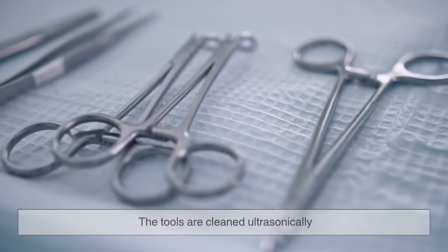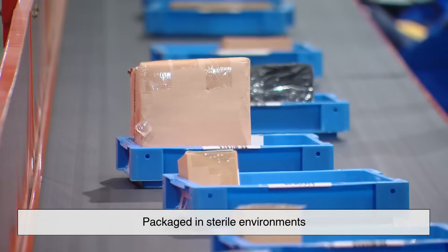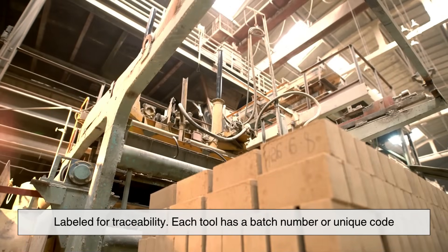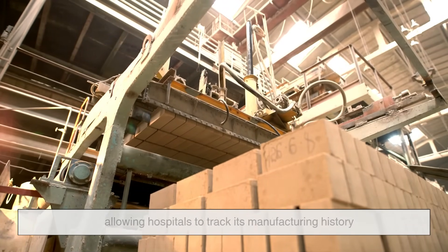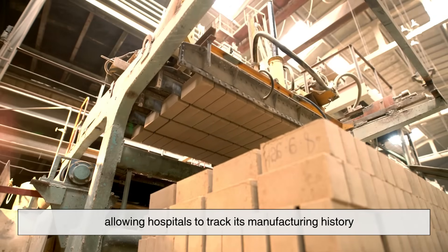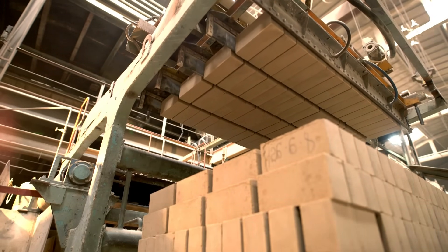Once approved, the tools are cleaned ultrasonically, packaged in sterile environments, and labeled for traceability. Each tool has a batch number or unique code, allowing hospitals to track its manufacturing history in case of any recalls or issues down the line.